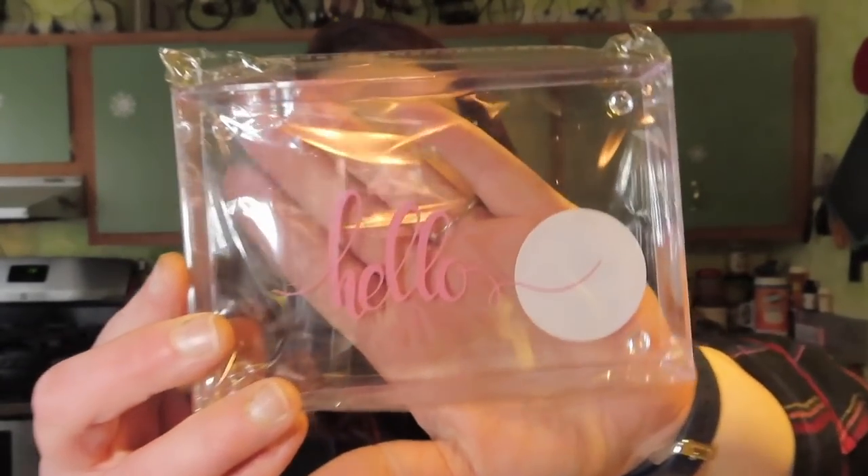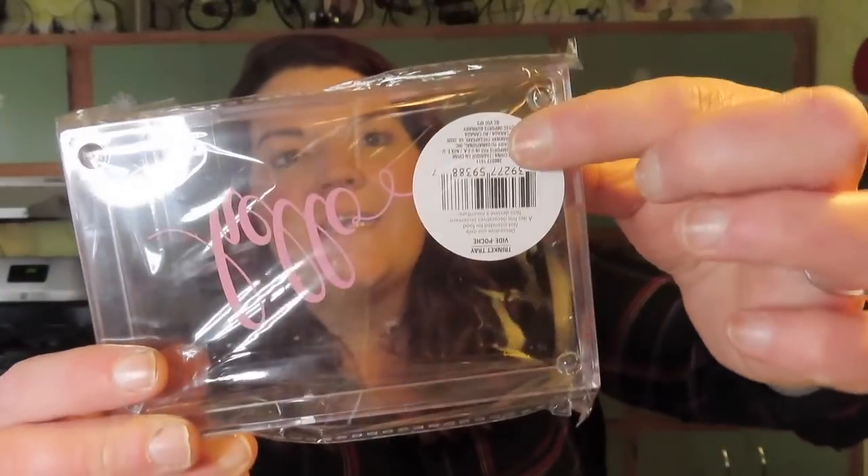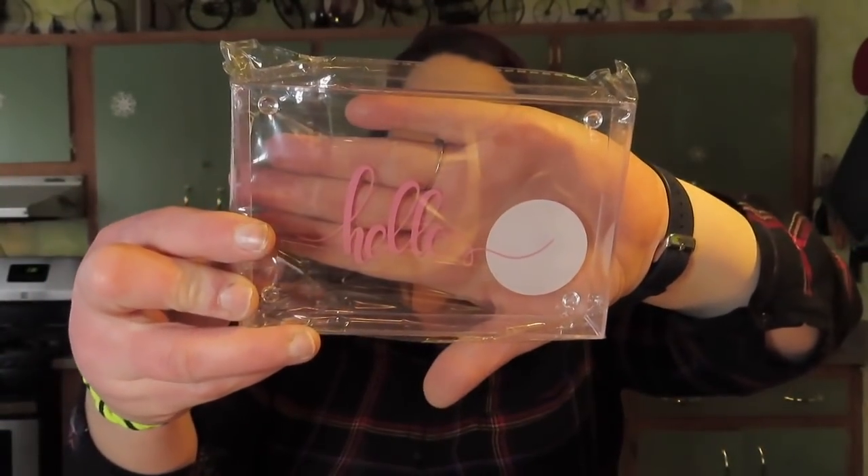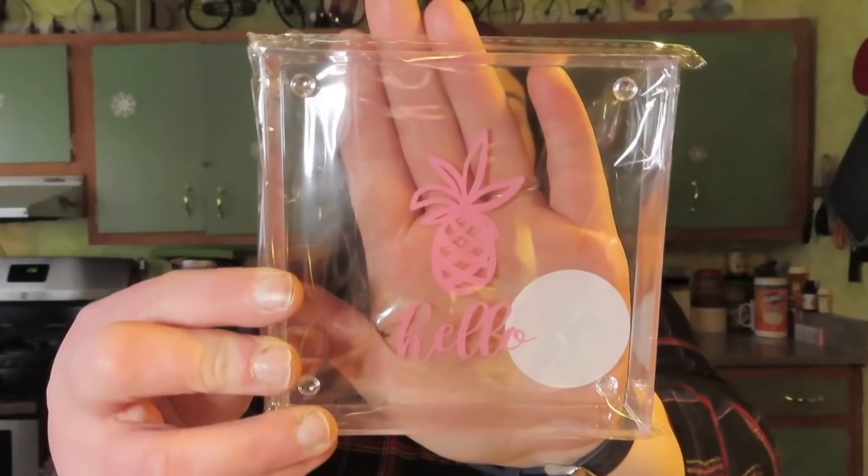Another thing I picked up that Madison got are these acrylic trays. One says 'hello' and I picked up two of the hello with the pineapple design — one's a square and one's a rectangle. They also had ones with a little camera that said 'selfie' or 'snap' or 'cheese,' done in a greenish blue, but I didn't want those. I picked up two of these — one for the giveaway and one for my girl Gina because I always pick up pineapple stuff for her.